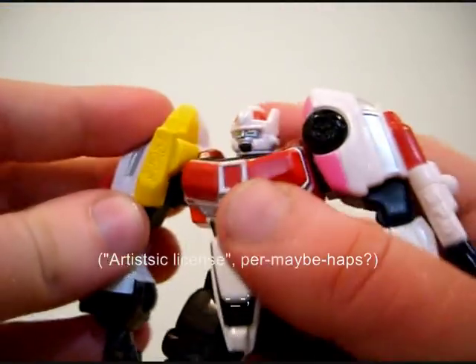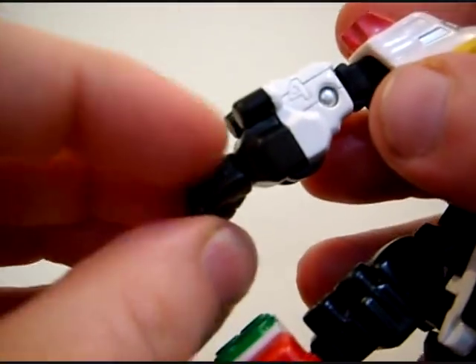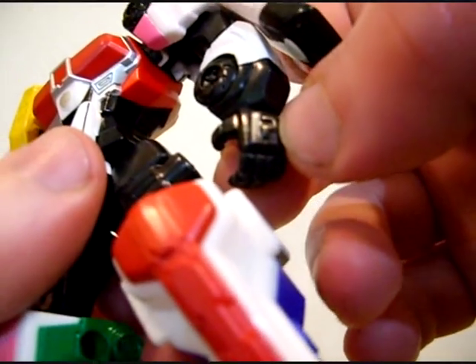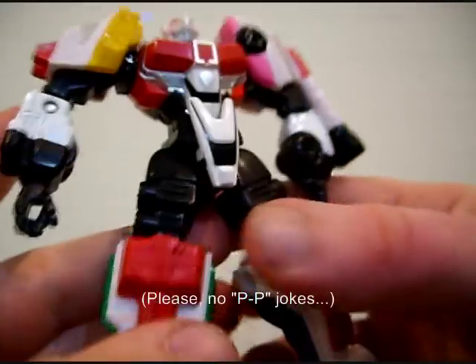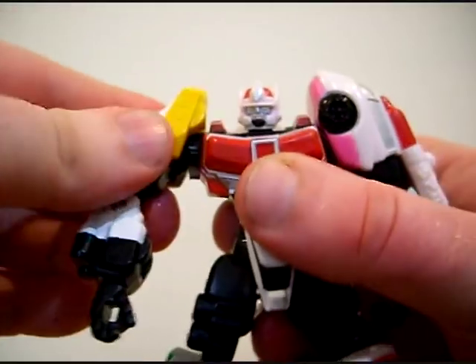Both arms go up and down at the shoulders. The wrists on both of them also turn. There's a P on one arm for patrol, and oddly, another P on the other — it's supposed to be an S and a P, not a P and a P. You've also got the shoulders going back and forth, which is very nice.